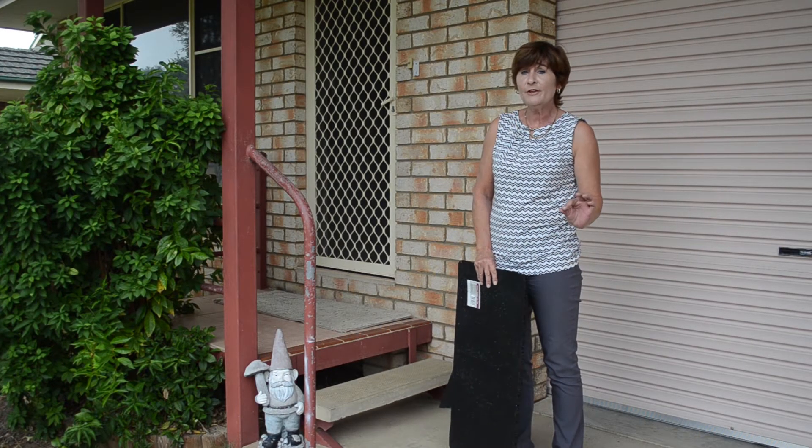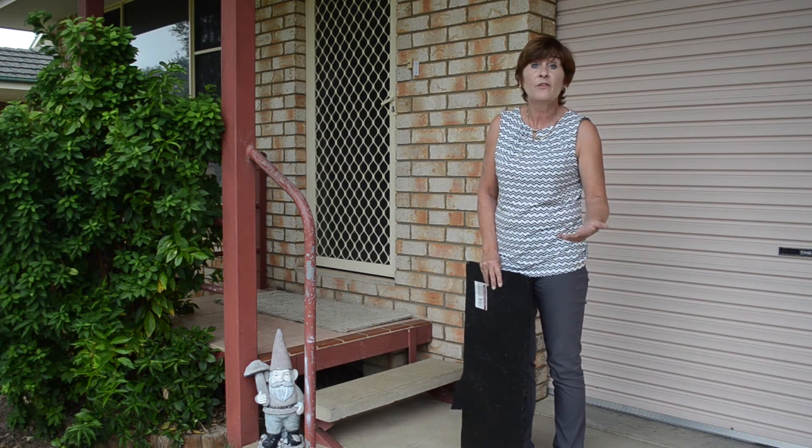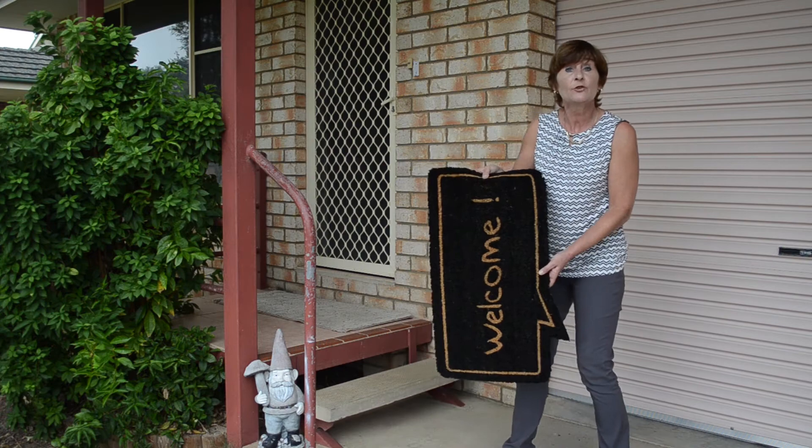One more thing — the final touch. We want them to feel welcome. We want them to feel at home in your home so that they purchase it. So let's change that doormat.